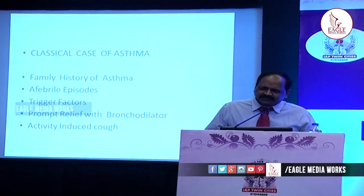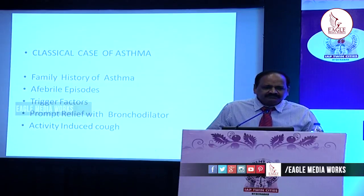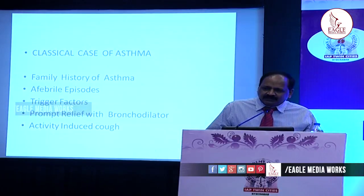Basically, as you know, asthma is a clinical diagnosis. But in certain circumstances where you don't have these features, definitely we need an objective test. The spirometer is an objective test which demonstrates reversible airflow obstruction, otherwise called variable airflow obstruction.